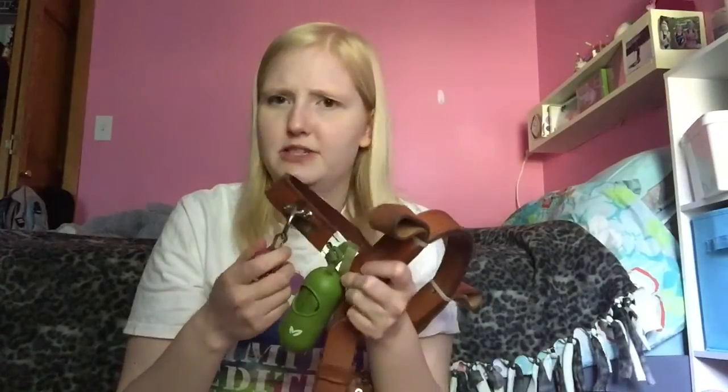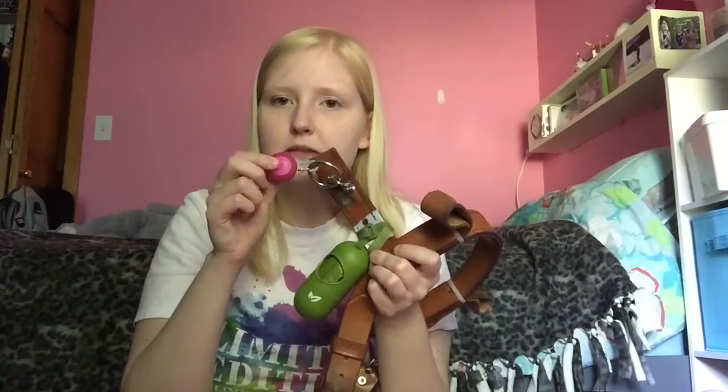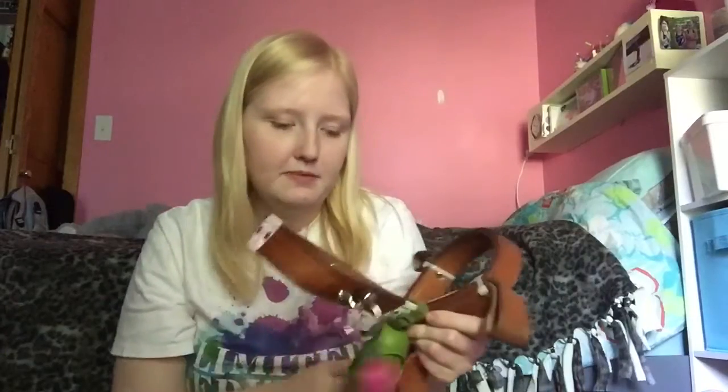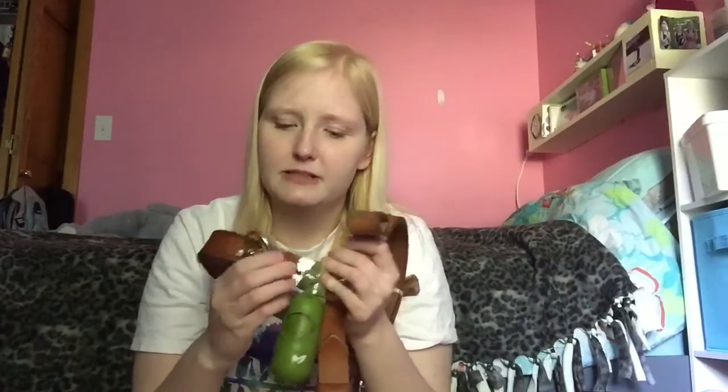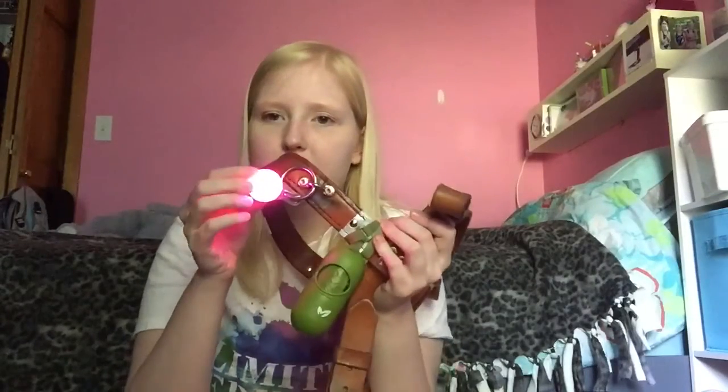Also on her harness is a small light. They gave us one in training but the clip broke, so this is a pink one my grandma got her. It's just a small light used for night travel — we don't use it often, but it's always there.